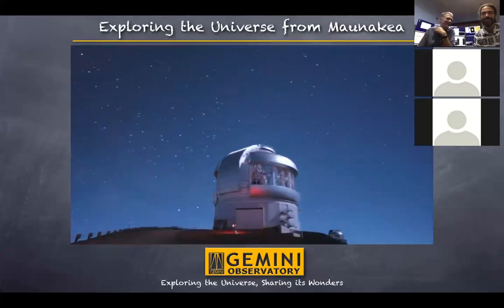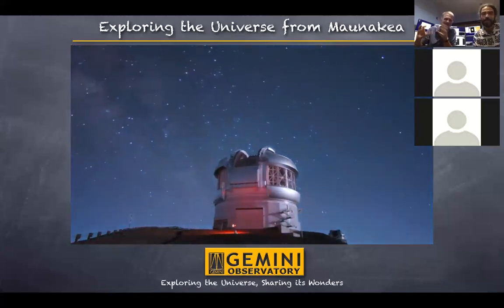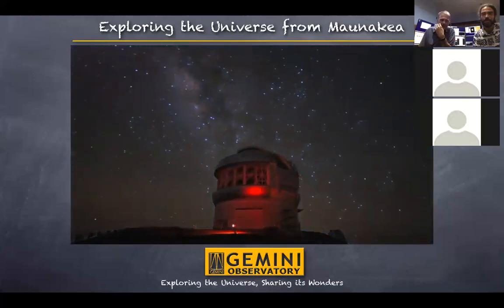And we're back to the telescope again at night. You see those big things on the side? Those are the vent gates that allow the air to flow through so that we get the best observing conditions.